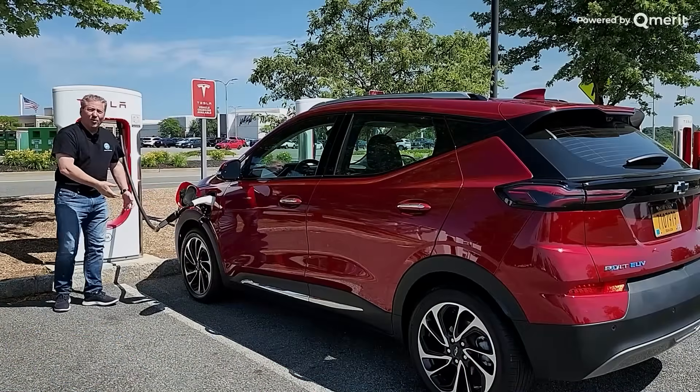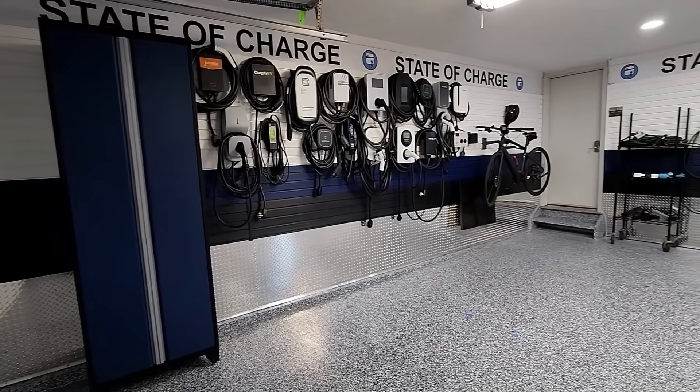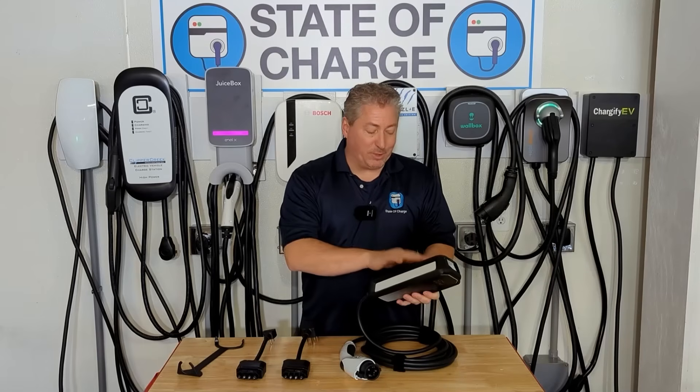What to do is to ask the best expert in the world in electric car charging, Tom Malogny, who is a veteran EV journalist and a host of the biggest EV charging channel on YouTube, appropriately named State of Charge.